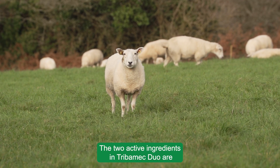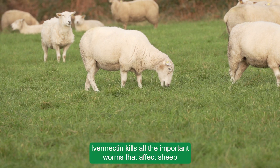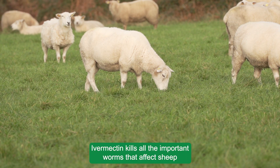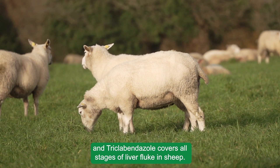The two active ingredients in Tribomectuo are ivermectin and triclabendazole. Ivermectin kills all the important worms that affect sheep, and triclabendazole covers all stages of liver fluke in sheep.